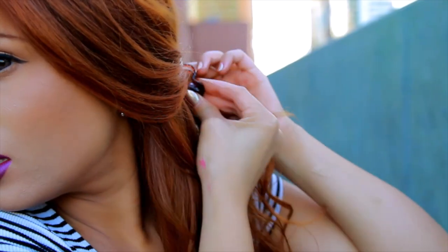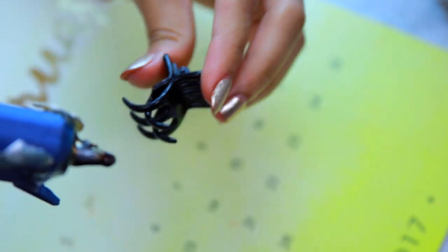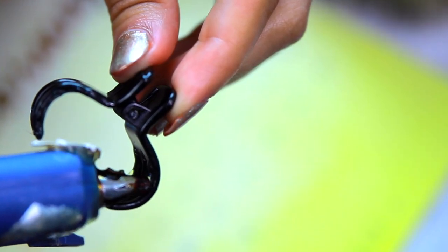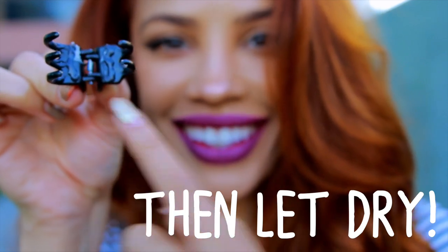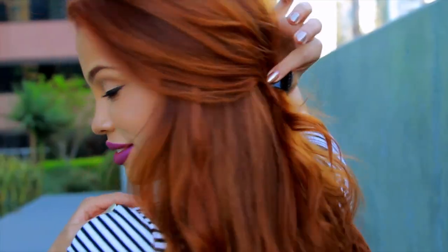Now if you have hair that's really slippery — like whenever you put a hair tie in, it slips right out, put a clip in, it slips right out — a little trick you can do is get a glue gun. Take your clip and go ahead and glue a little bit inside of the little claws. What that's going to do is give you some extra grip, so when you put the clip in your hair, it won't slip out.